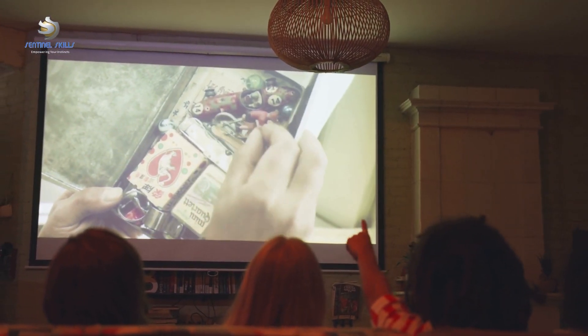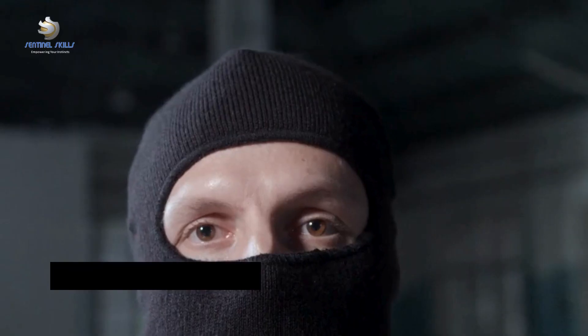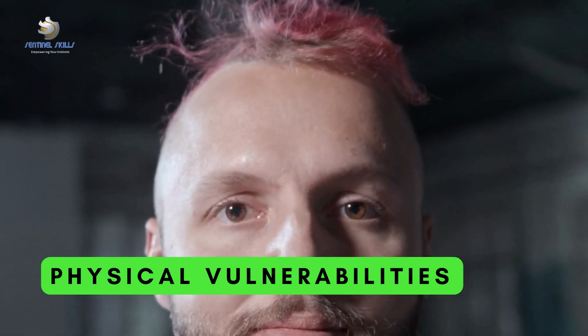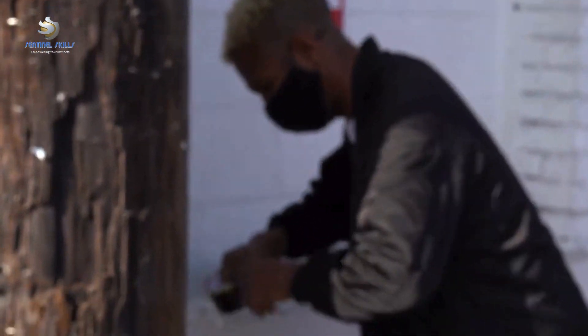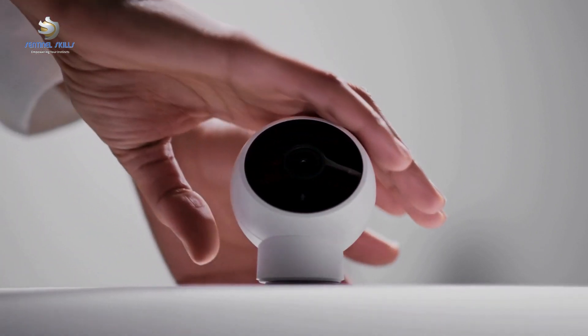Now, let's examine some common single-point failures, or SPFs, in security. First, let's consider physical vulnerabilities. A prime example is a lack of redundancy in access control systems. Imagine a scenario where there's only one keycard access point to a secure area — if that system fails, no one can gain access, potentially causing significant disruption. Similarly, single points of failure can occur in surveillance infrastructure: if a single camera covers a critical area and it fails, we're left blind to potential threats.